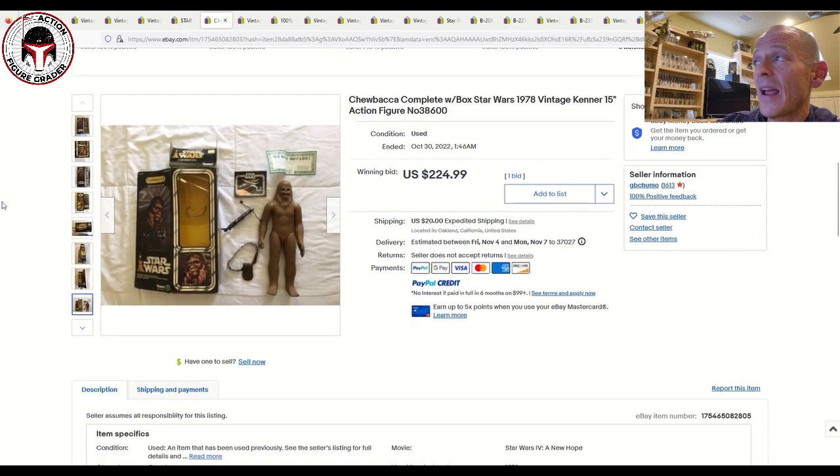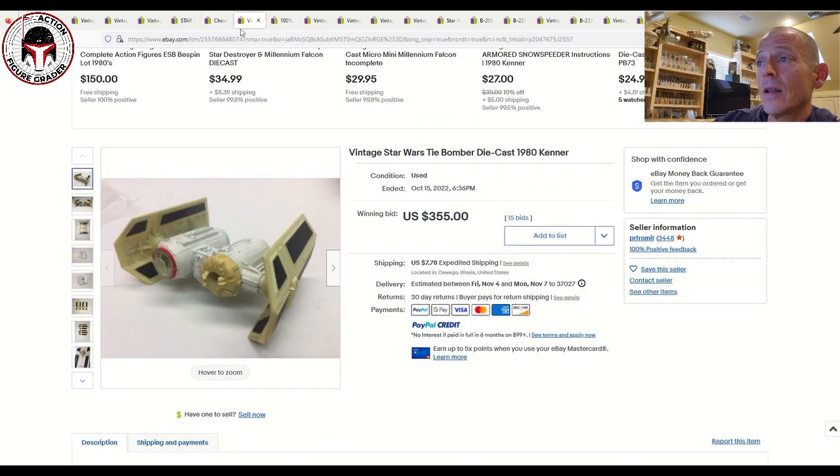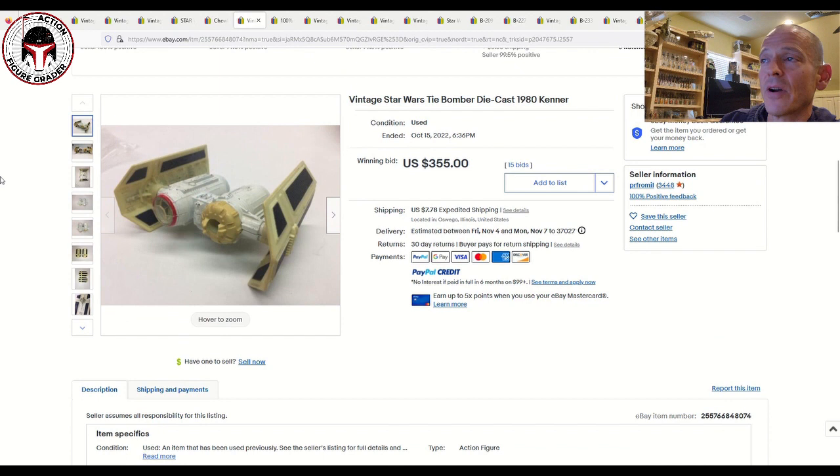Next up was a loose complete 12-inch series Chewbacca. It included his bandolier and pouch, the bowcaster, as well as all the pack-ins inside the packaging — obviously opened. That one sold for $225 plus $20 shipping.